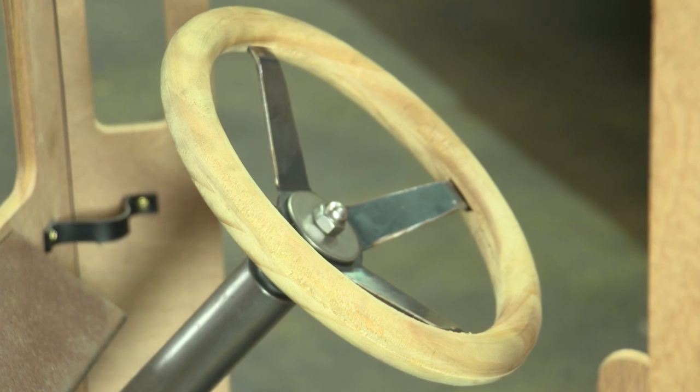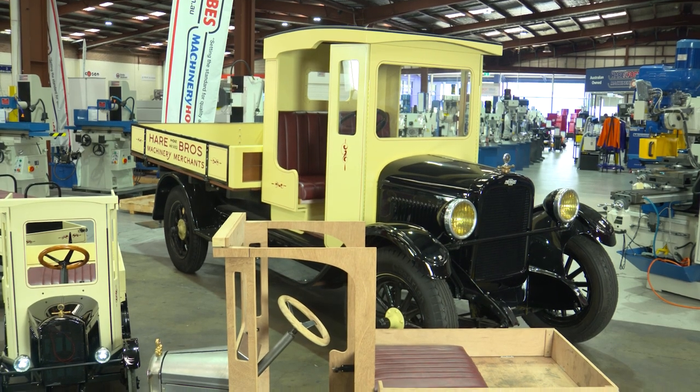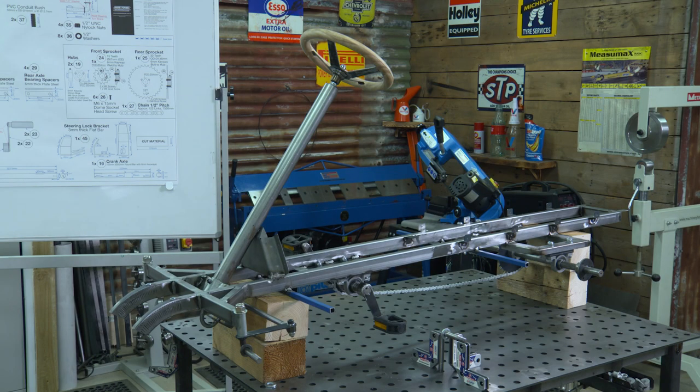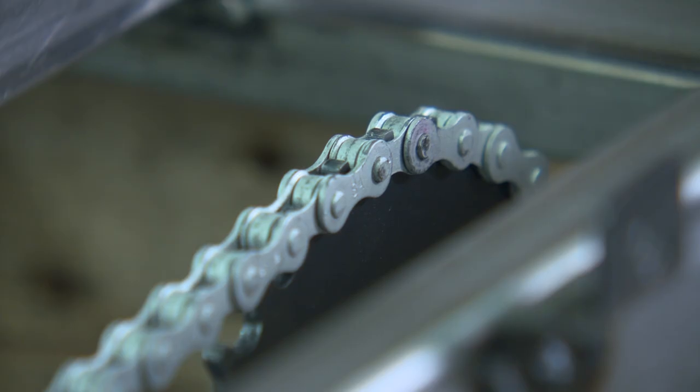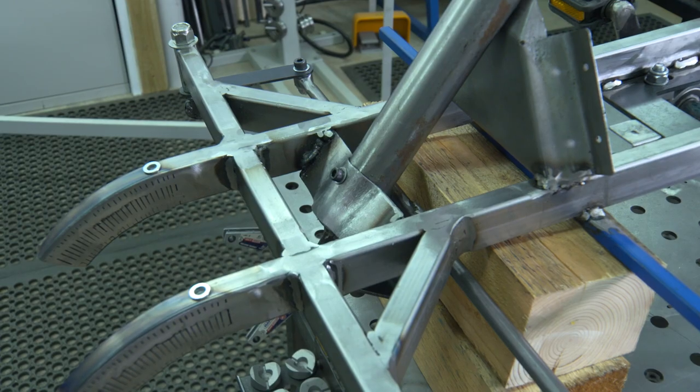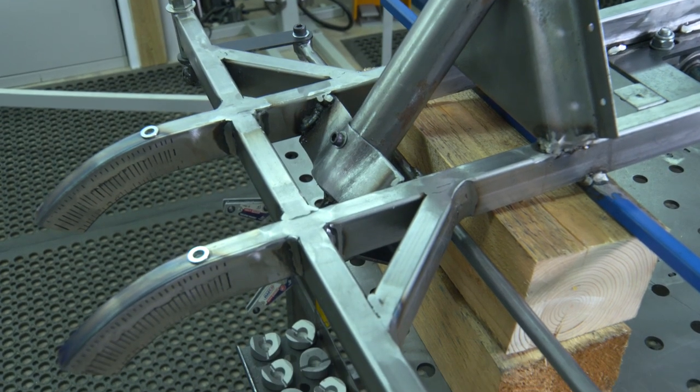Apart from metalworking skills, we also do woodworking — for example the steering wheel and all the timber components of the body, so you actually get to make a steering wheel. Some of the build options could include a derby car, push cart, chain driven, pedal driven, electric, or motorized with a little two-stroke engine.